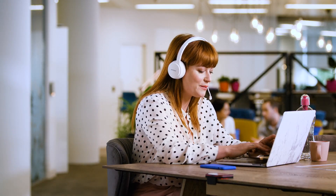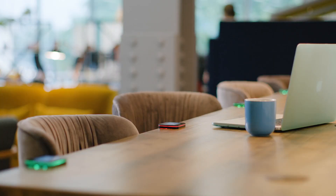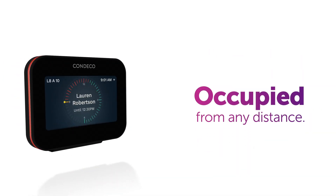It's easy to touch in and out with any RFID access card. The vibrant color screen and bright LED status lights let you know if a space is available, awaiting check-in, or occupied from any distance.